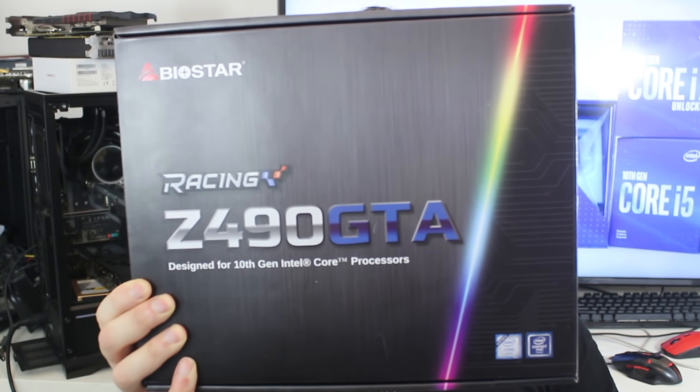Ladies and gentlemen, my name's Paul, and in this redgamingtech.com video, as you probably guessed from the title, we're going to be taking a look at Intel's 10th generation processors, as well as unboxing Biostar's Z490 GTA Racing motherboard, which of course is designed for the 10th generation series as well. So in this video, it will be an unboxing as well as looking over some official Intel data for the next generation SKUs.